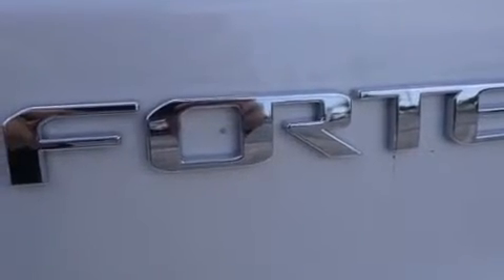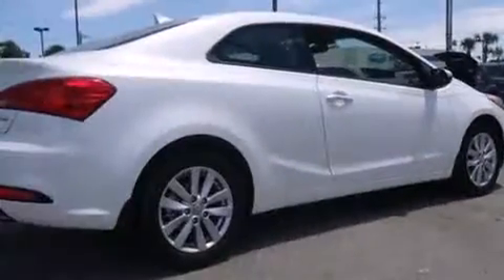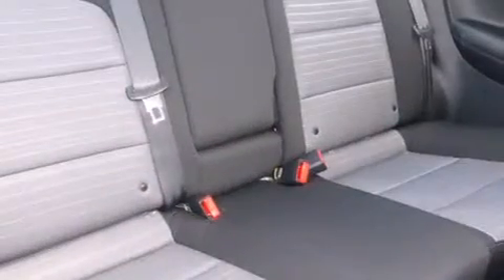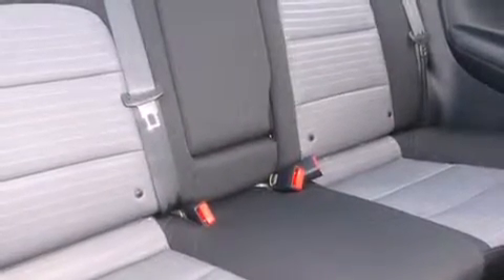Kia prioritized fit and finish as evidenced by one-touch window functionality, an outside temperature display, front fog lights, heated door mirrors, and much more.